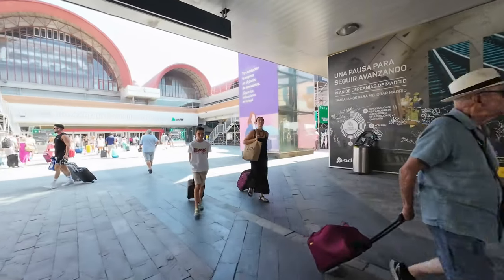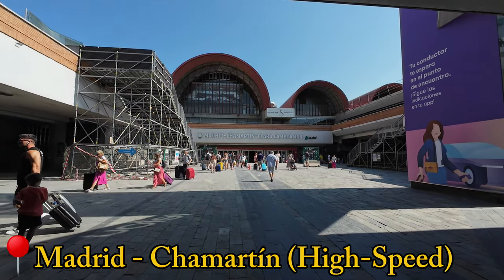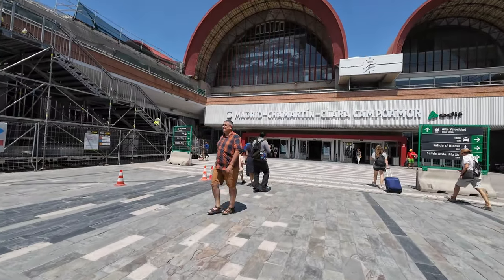Finally, we get to Chamartín's high-speed concourse. In the future it will all be much easier, but for the time being, this is how we transfer from Puerta de Atocha to Chamartín.